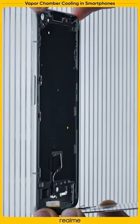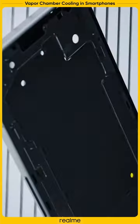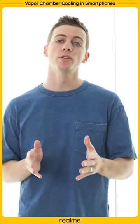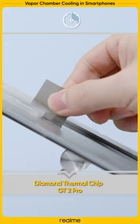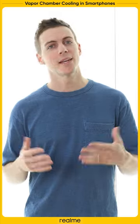Vapor chamber cooling is an innovation that increases both the surface area and the direction of the cooling system of your phone. This allows heat to dissipate to the coolest area of your vapor chamber. As a result, your phone is able to efficiently and freely move heat away from your chipset. So stay cool and keep it real.